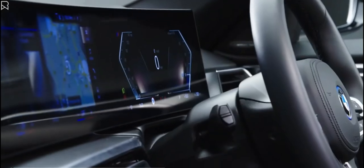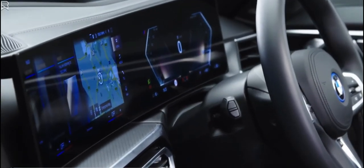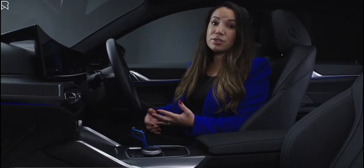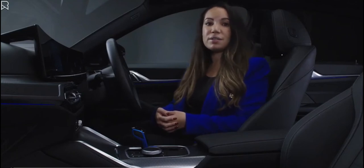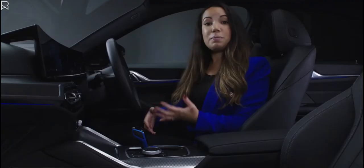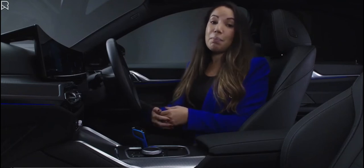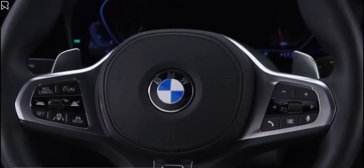The all-electric i4 is packed with technology across the range. As standard, there's BMW navigation and BMW maps that together offer connected journeys that can be searched for by keyword, with the best route constantly being updated according to live traffic conditions. There's also information on local charging opportunities as well as parking suggestions at your destination. With BMW Parking Assistant as standard, the i4 can assist in identifying a space for parallel or reverse parking and then complete the manoeuvre itself on your instruction.